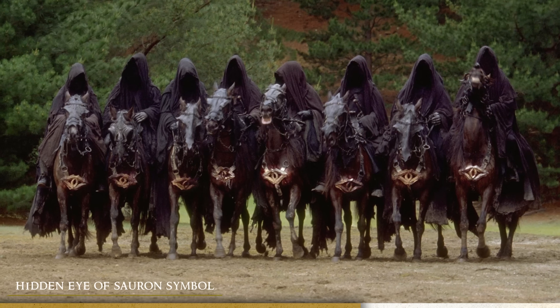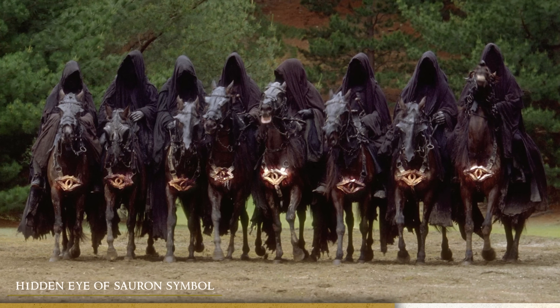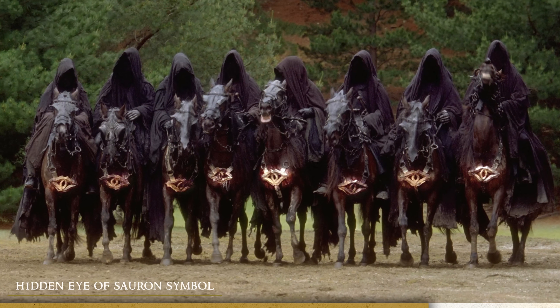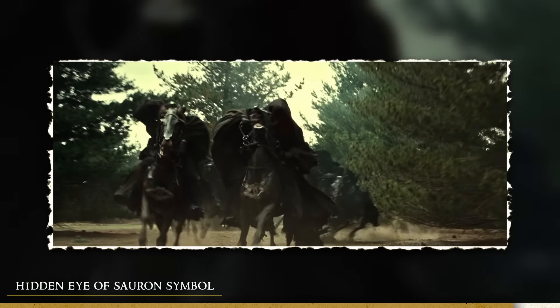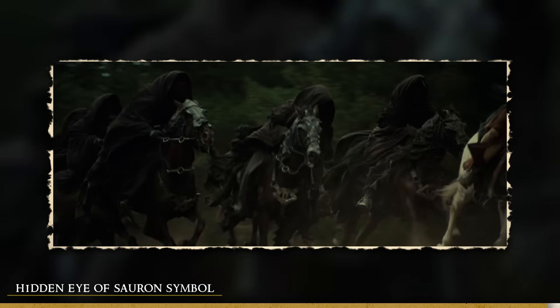This particular image where you can see them all lined up next to each other makes it very clear that it is indeed the Eye of Sauron, and in multiple cases throughout the movie when you see them from the front, you will see that the Eye of Sauron is clearly hanging down in front of their horses.